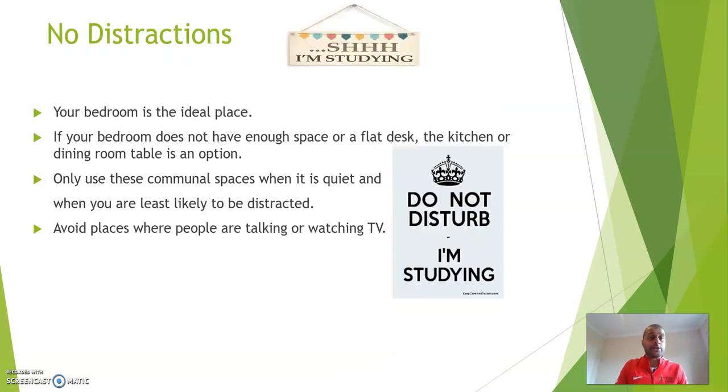No distractions. Your bedroom is the ideal place to complete work at home. However, if your bedroom does not have enough space for a flat desk, the kitchen or dining room table is an option. Only use these communal spaces when it is quiet and you are less likely to be distracted. Avoid places where people are talking or watching TV.